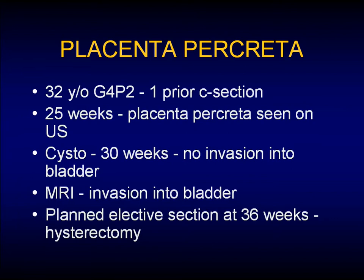The next thing I want to talk about is a patient we had at St. Paul's with placenta percreta.